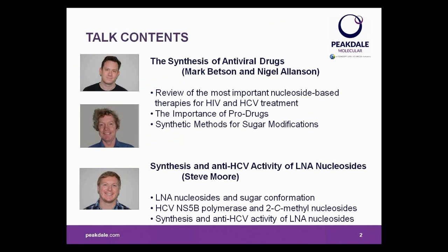We've got two talks for you today. The first, lasting about 25 minutes, will be presented by myself and Nigel, and is an introduction to nucleosides as antiviral drugs. We'll be concentrating on treatments for two of the major viral health threats, HIV and hepatitis C, and will focus on the role of organic chemists in drug development. Then we'll hand over to Steve, who will talk you through a recent synthesis campaign carried out by his team at Peakdale in collaboration with IDENIX towards the development of some potential new hepatitis C treatments.